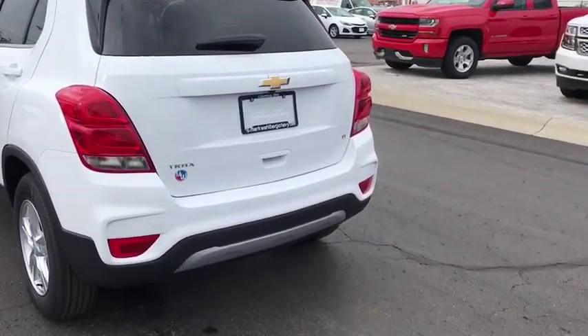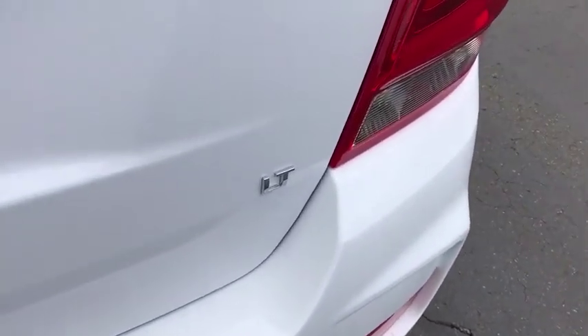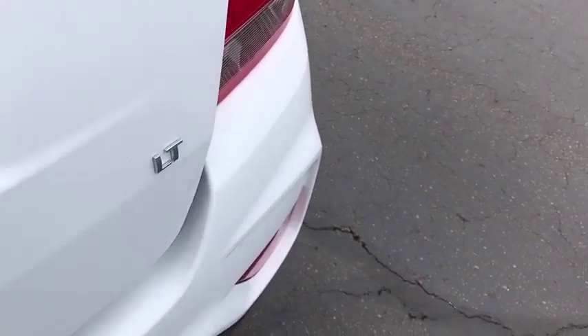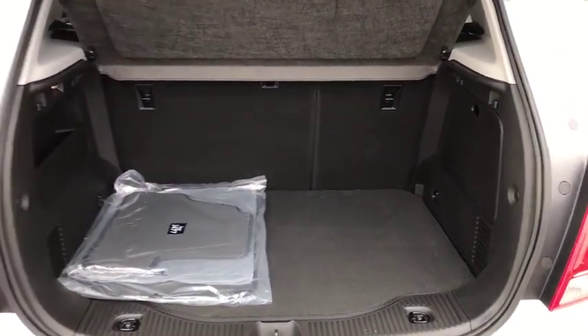Security system, brake assist, tachometer, panic alarm, remote keyless entry, rear window wiper, driver vanity mirror, tilt steering wheel, front bucket seats, front reading lamps, passenger vanity mirror.